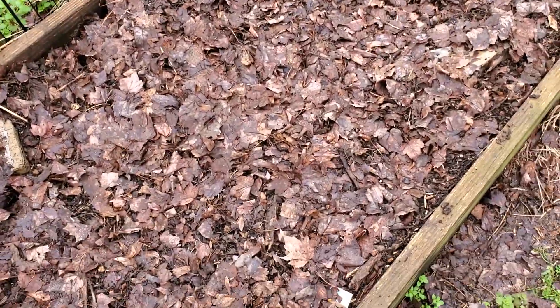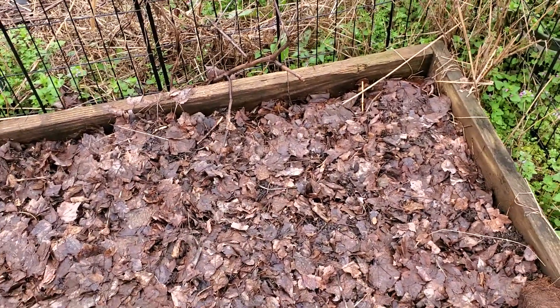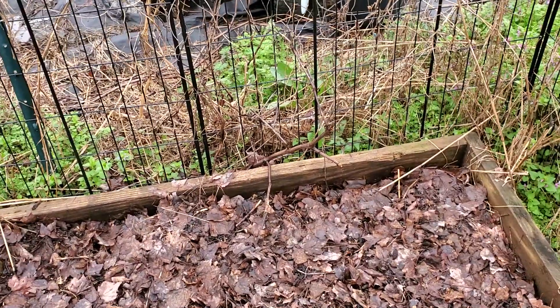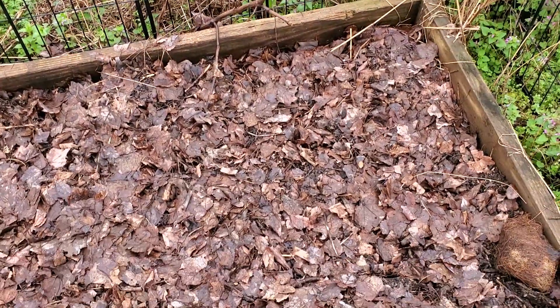This is the bed I planted the potatoes in. They shouldn't be popping up yet because I just did that a few days ago, but they'll be growing up here before too long — probably another week we'll start to see something coming up. After that we'll really start to see some good growth as long as the weather stays good.